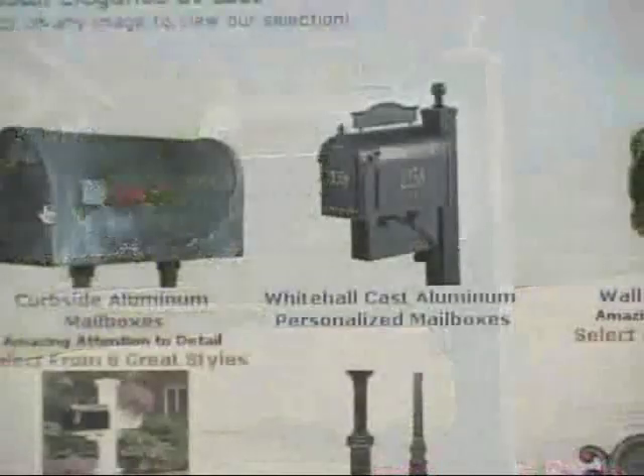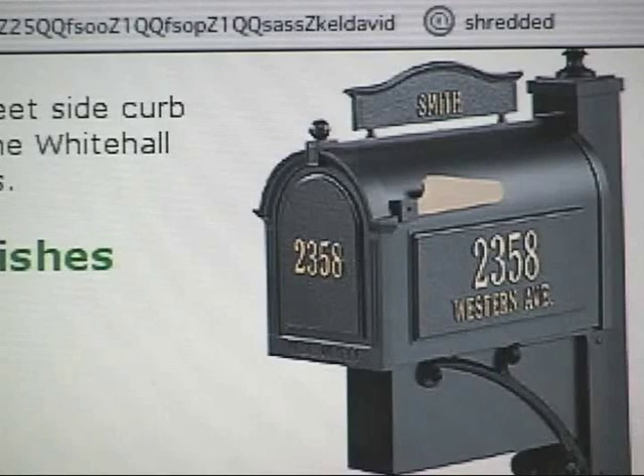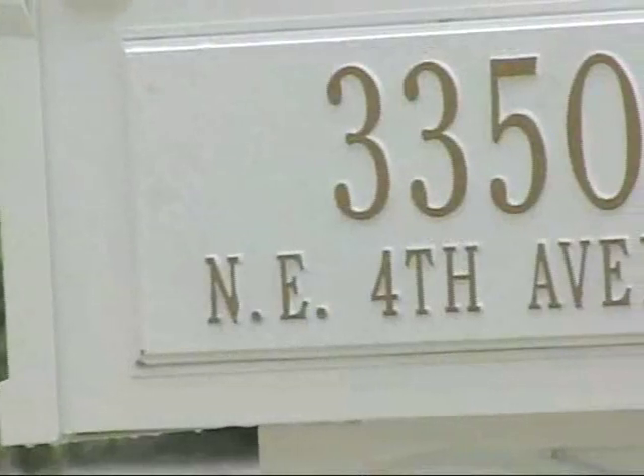All of their mailboxes are manufactured from die-cast rust-free aluminum, are 20% larger than standard mailboxes, individually tested for quality and transportable. So if and when you move, take the mailbox with you.